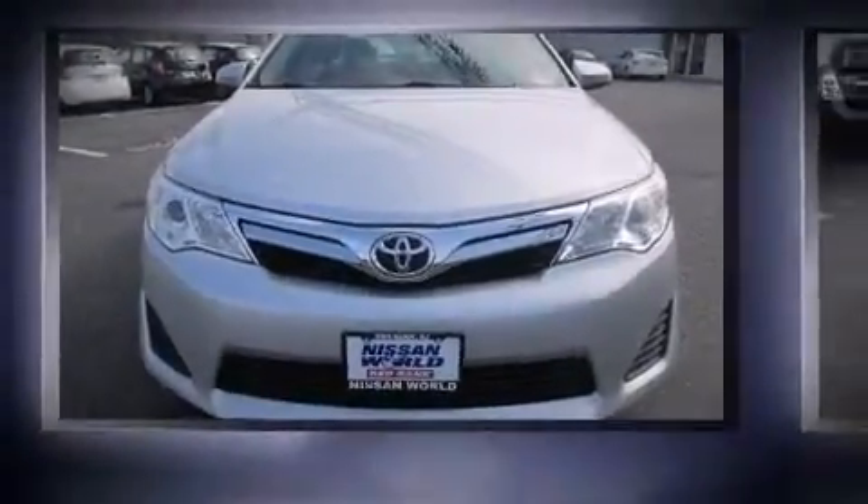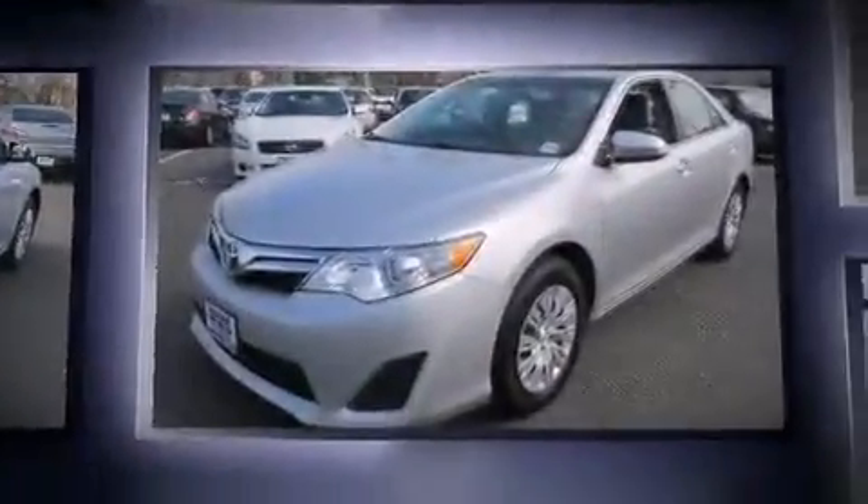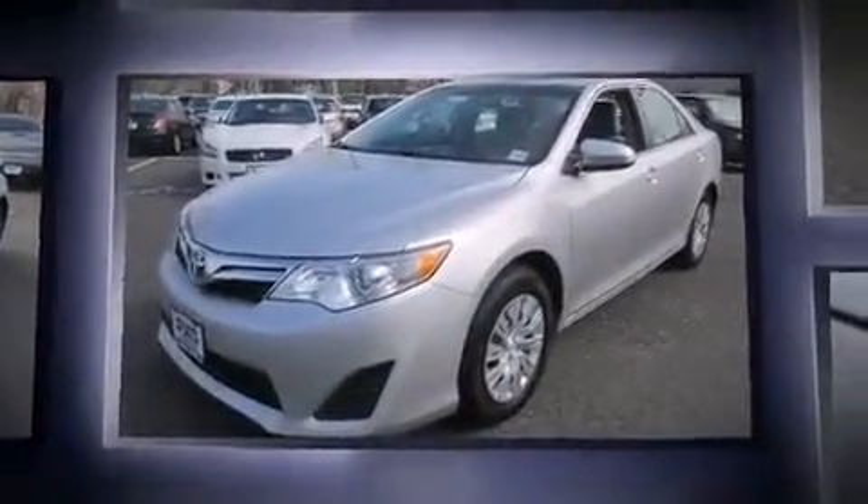Experience driving perfection in the 2012 Toyota Camry. This four-door, five-passenger sedan has just over 25,000 miles. It features an automatic transmission, front-wheel drive, and a 2.5 liter four-cylinder engine.